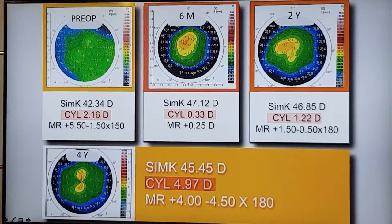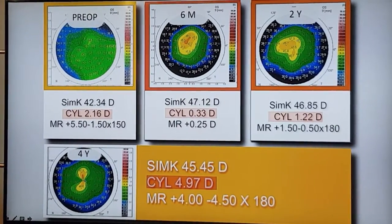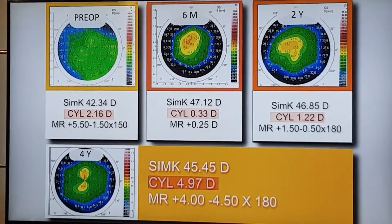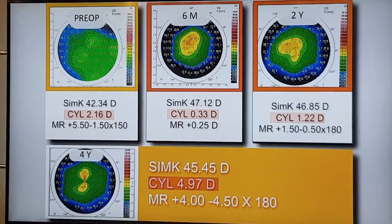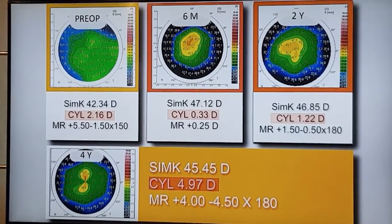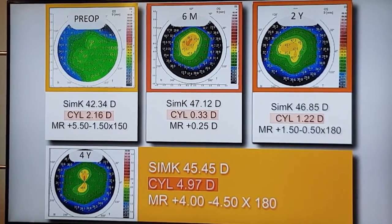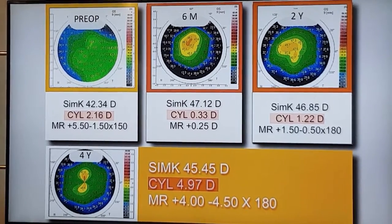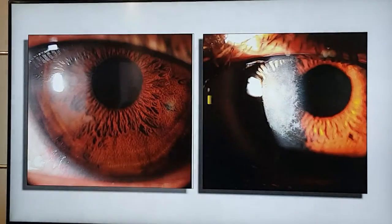We don't know whether peripheral haze seen in PRK, probably from UV light exposure, might account for this delayed small astigmatism we're noticing. But we still do PRK for hyperopia — we just tell our patients to be very careful about sunlight and UV light exposure.